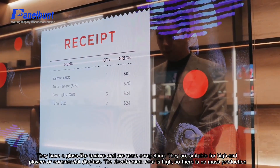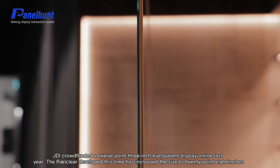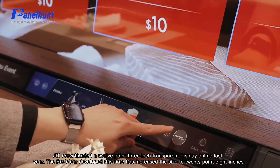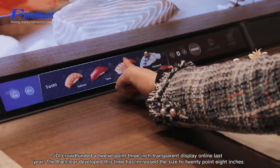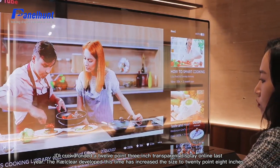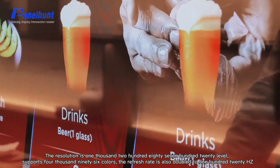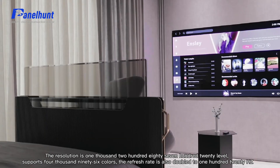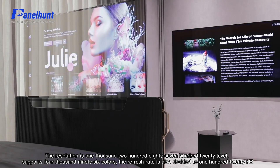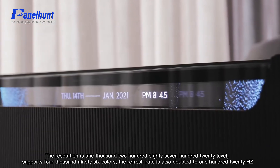The development cost is high, so there is no mass production yet. JDI crowdfunded a 12.3-inch transparent display online last year. The Raw Clear developed this time increases the size to 20.8 inches, with a resolution of 1280x720 and support for 4096 colors. The refresh rate is doubled to 120Hz.